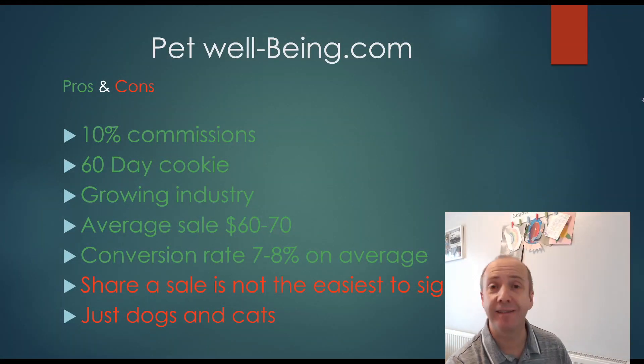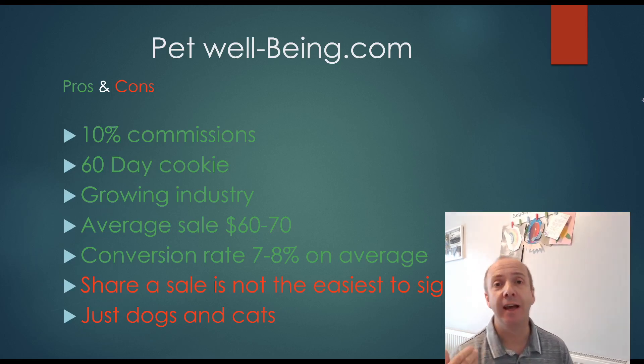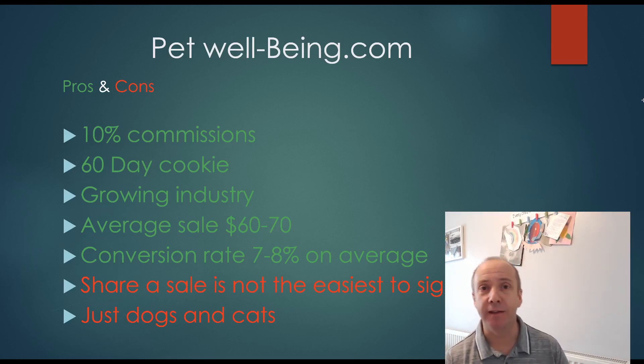Pros and cons of Pet Wellbeing: it has a 10% commission rate, which is excellent, and a 60-day cookie period, which is even better. It's in a massive growing sector — pet health and wellbeing. A lot of people can't get to vets right now, so they're focusing on improving their pets' health from home. The average sale is $60-$70, and it has a great conversion rate of seven to eight percent. A couple of negatives: it's through ShareASale, which isn't the easiest to sign up for or use. And it's mainly just dogs and cats, not exotic or small pets.